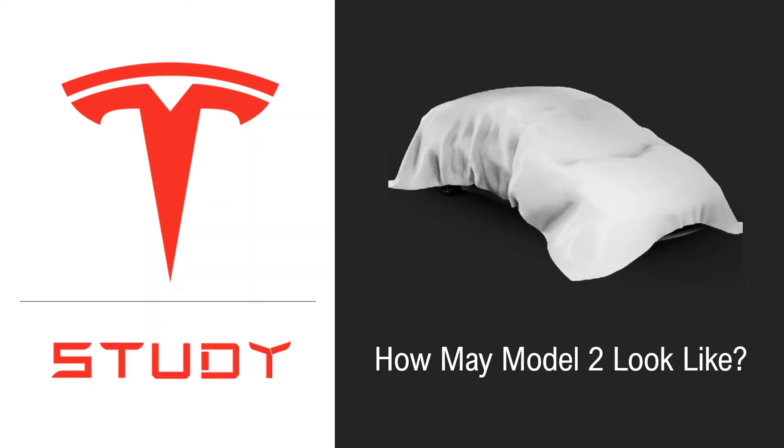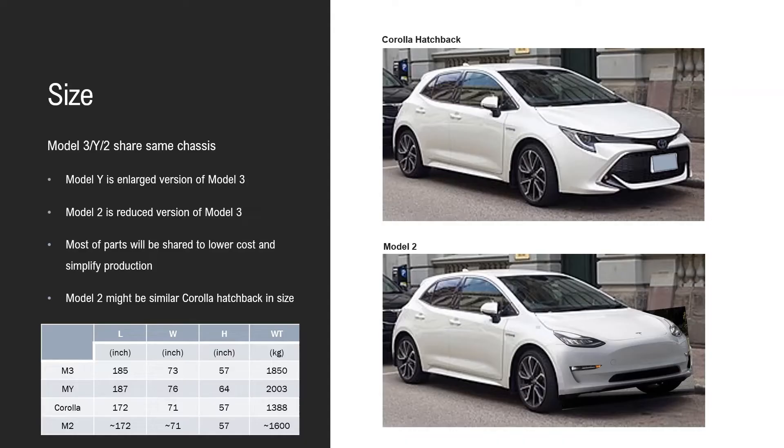There's a lot of discussion on the internet about the Model 2 and how it will look. We know that Model 3 and Model Y share the same chassis, and Model 2 will likely share the same one. Model Y is the enlarged version of Model 3, and Model 2 will be the reduced version. They all belong to the same family and share many parts to lower cost and simplify production.